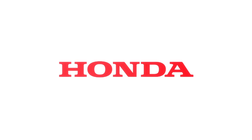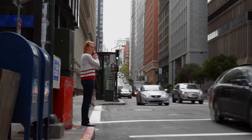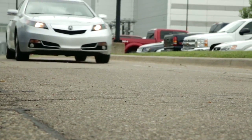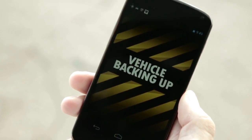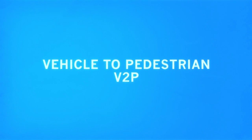Honda initiated a research project to study the potential to use dedicated short-range communication, or DSRC, safety systems to enhance pedestrian safety near roadways. The system consists of a DSRC platform in the vehicle and in the smartphone which the pedestrian will carry. The result of this study is this Vehicle to Pedestrian, or V2P, safety demonstration.